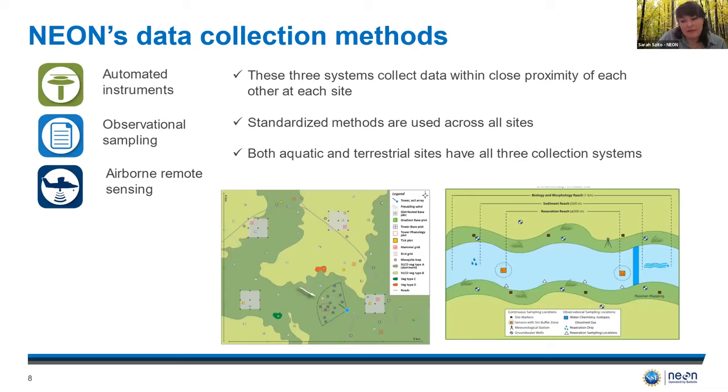NEON's standardized methods are functionally a combination of three different collection systems. There are automated instruments integrated on tower and aquatic infrastructure that collect a wide range of abiotic measurements. There's also observational sampling in the form of on-the-ground data collection recording both terrestrial and aquatic biotic data. And airborne remote sensing is performed via scheduled flights that collect a suite of lidar and imagery data. The diversity of data collection methods allows for comprehensive sampling at each site, and the data can be studied in conjunction with each other since they're collected in close proximity. This also allows researchers to examine linkages across aquatic, terrestrial, and atmospheric systems.